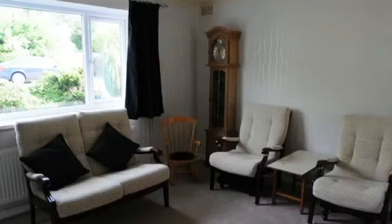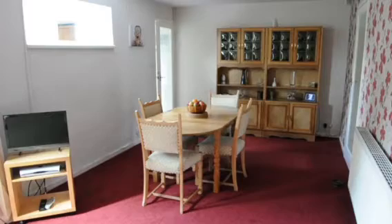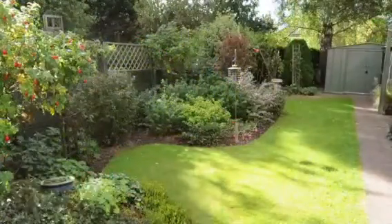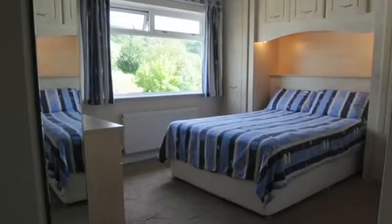Once inside, the hallway leads you to the lounge with feature wall and a lovely fire. Then there's the dining room which is huge and has patio doors leading out to that great garden I mentioned. Upstairs is the family bathroom and of course the three bedrooms.